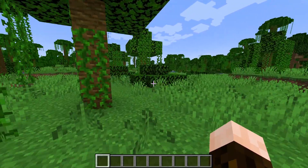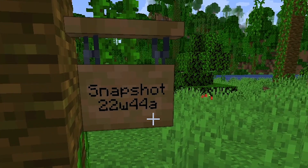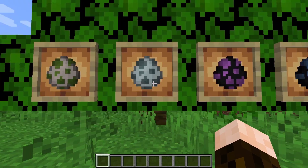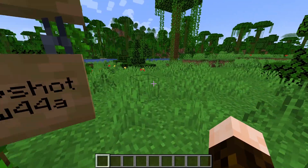Hello, hello, and welcome back! We've got our third snapshot, 22w44a, to look at today, that includes another round of inventory tweaks, more changes to the spawner, some new spawn eggs, and improvements to the chiseled bookshelf. So let's dive right into it.